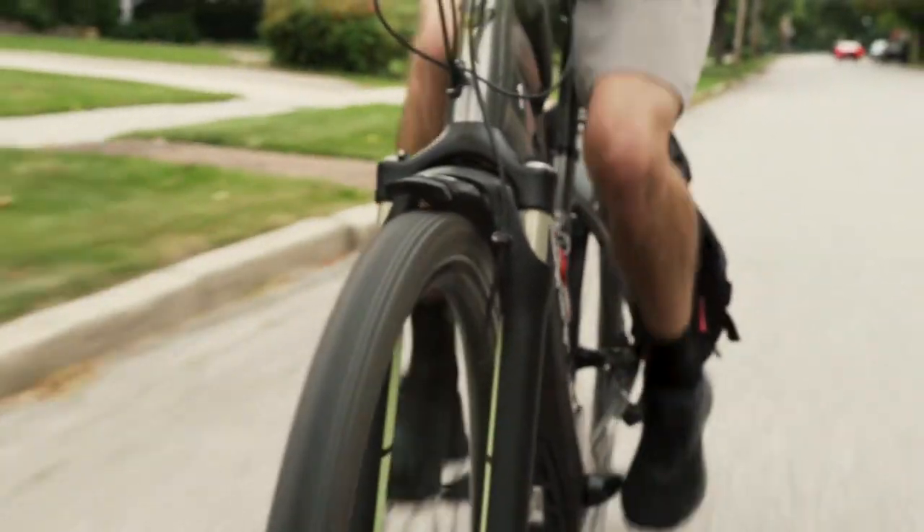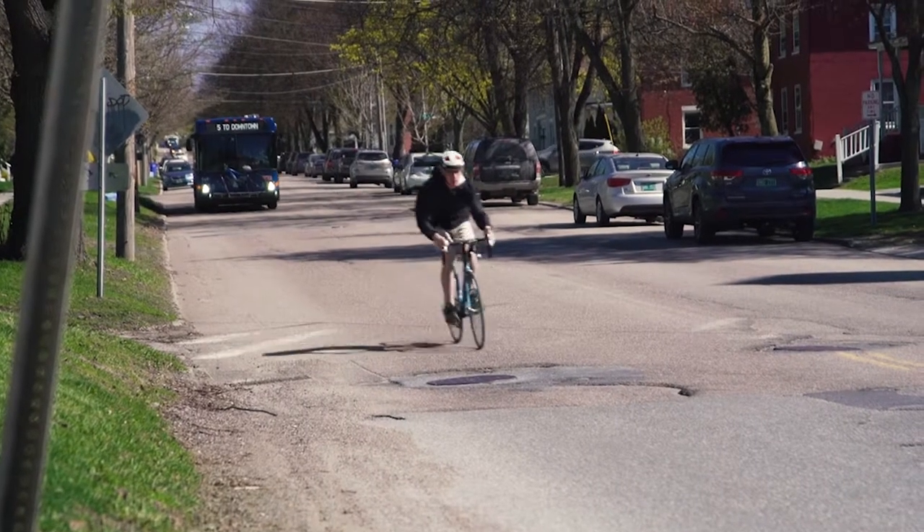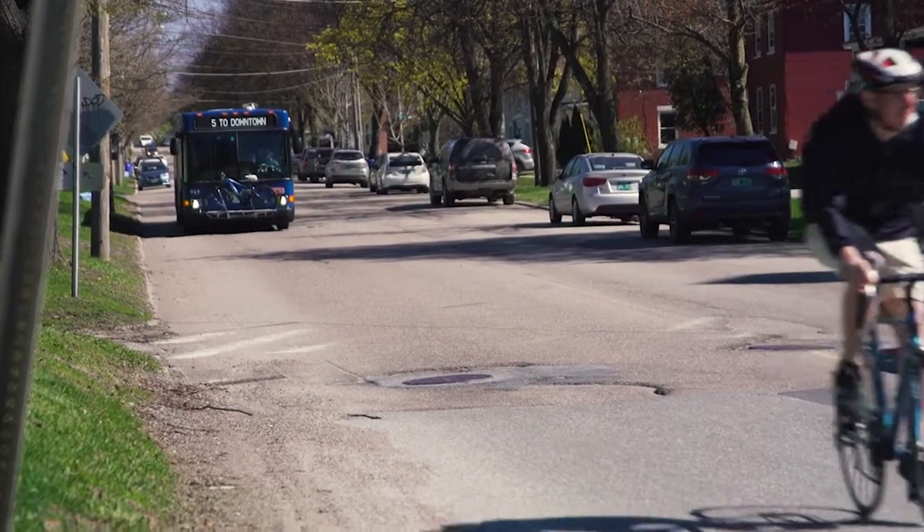Option one: if traffic is light and you feel comfortable, you want to look over your shoulder, signal, and safely go around the pile of debris.